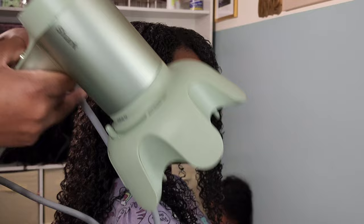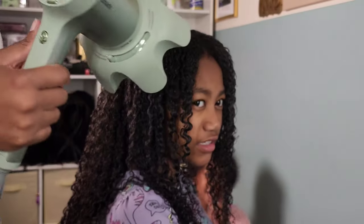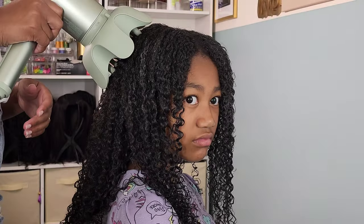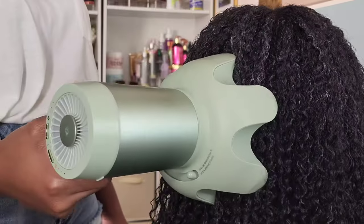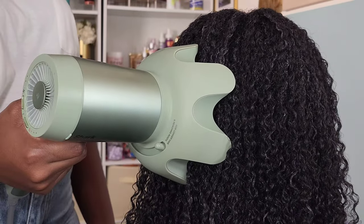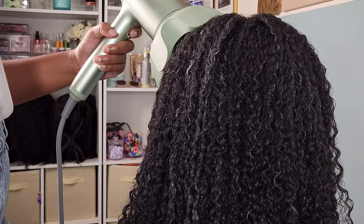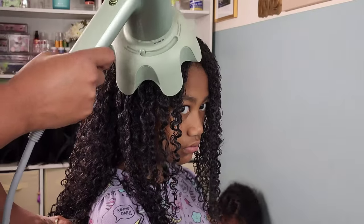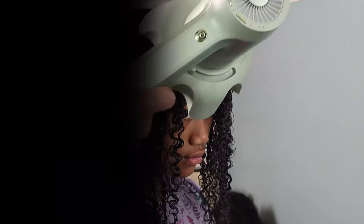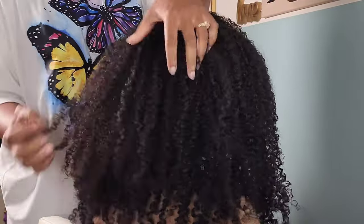High definition gels are definitely number one for any of her wash and goes. I also picked up a new blow dryer — this one is the IQ Styler by Shark. It has this cool tool on the diffuser attachment that helps you reach the roots of the afro. I love this diffuser attachment. They call it an IQ Styler because depending on what attachment you put on, it automatically gives you the recommended setting. For the diffuser it puts it on low heat and low velocity, but you can always customize it to your liking.